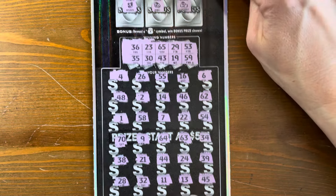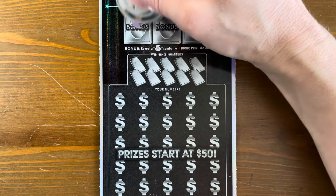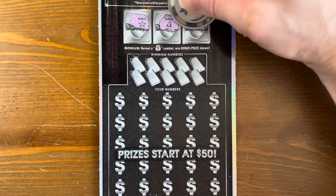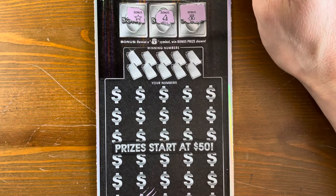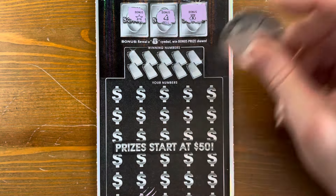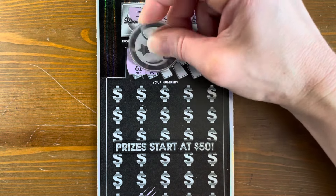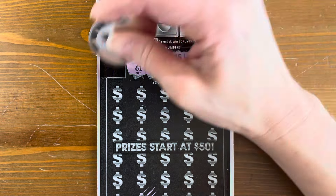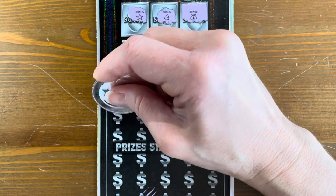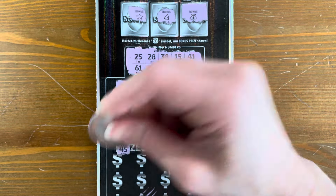Oh man. All right, let's get something here. Come on, money bag — star, bell — oh! Money bag! Yes! Whew! Oh my gosh, I was about to say what is wrong with these tickets. Maybe that claw is a good sign. We're going to wait a second to scratch that. Numbers: 25, 61, 28, 60, 38, 14, 15, 51, 41, and 22. We know we've got at least 50 bucks!